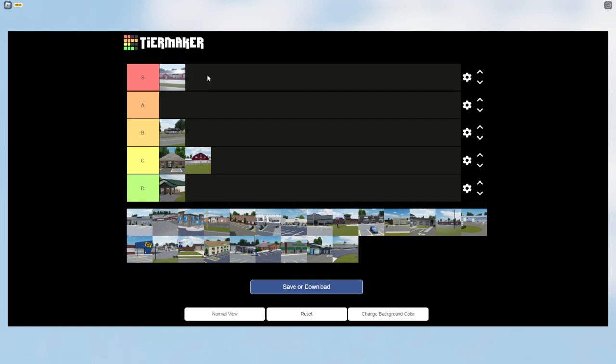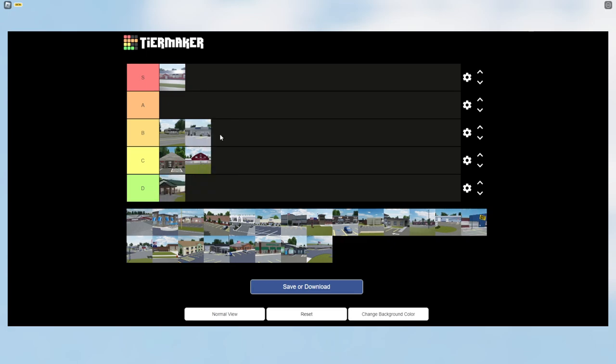The next building is Burger Night in the Cleaners. The building's okay — I'm giving it B tier. I do like it, it's stylish and looks perfect in Greenville, but it's not my cup of tea.